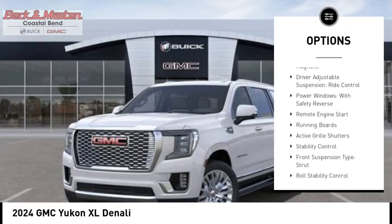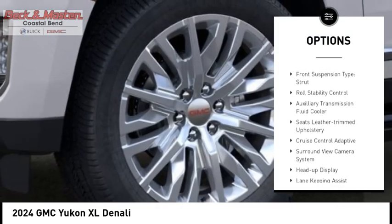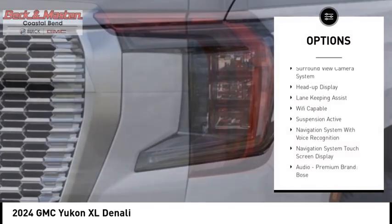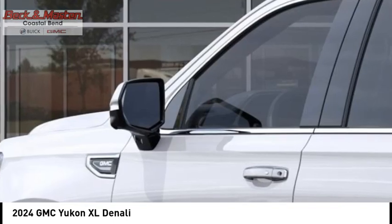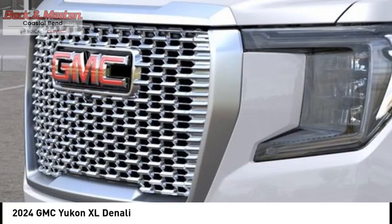Suspension control magnetic, driver adjustable suspension, ride control, power windows with safety reverse, remote engine start, running boards, active grille shutters, stability control, front suspension type strut, roll stability control, auxiliary transmission fluid cooler.